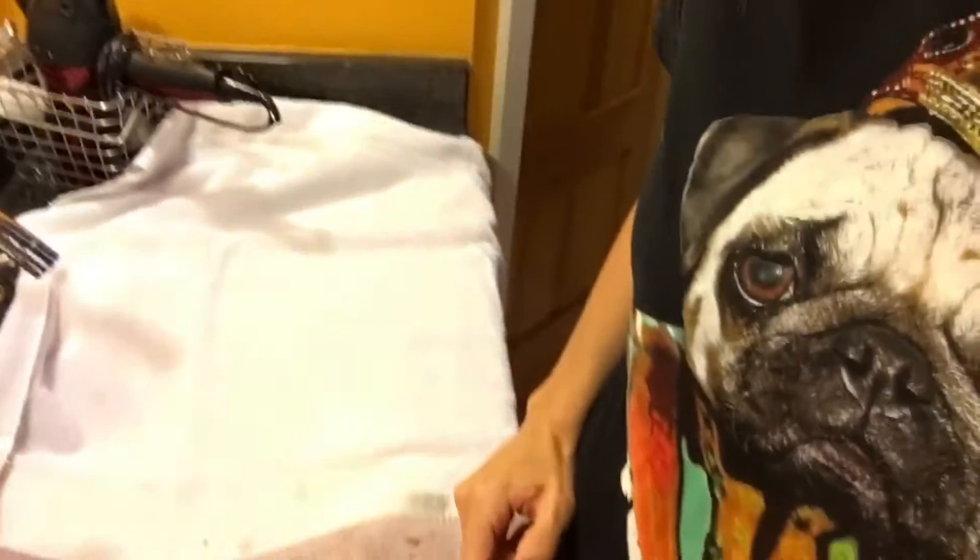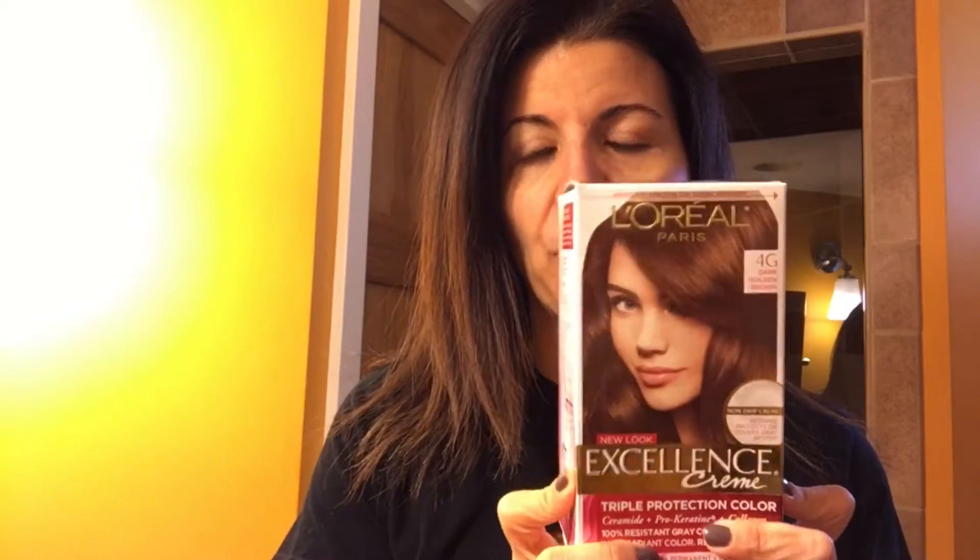I have down here some towels — old towels — just so that I don't ruin my nice white sink and my granite countertop. So definitely want to put some towels down, some old towels, just to protect all surfaces. I did go and buy my usual hair color, which is L'Oreal. This is what I've been using for years and years and years.